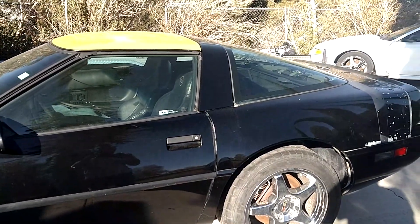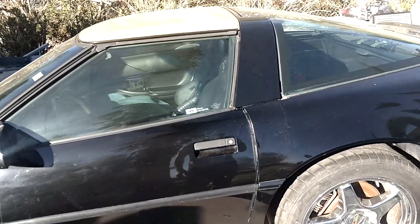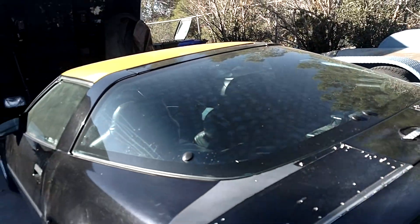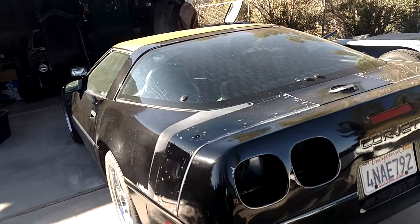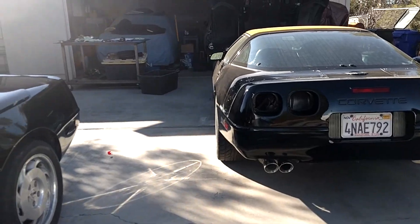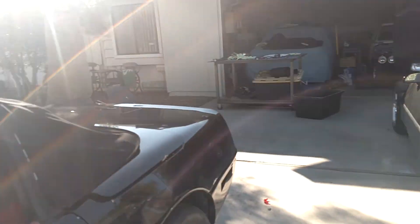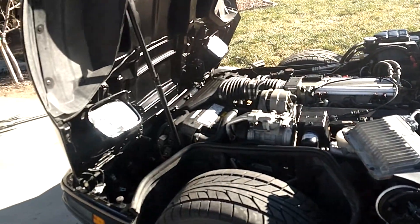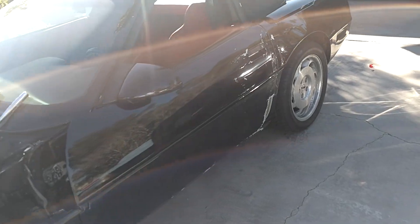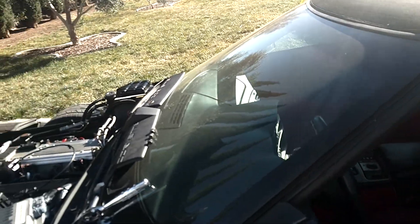I'm going to try to get this car done — let's say by the end of 2018. I want to have it pretty much all done with everything I want to do to it, minus the paint job. As far as drivability, the car is all there and ready to go. The parts from the other car that I won't be using will be up for sale.